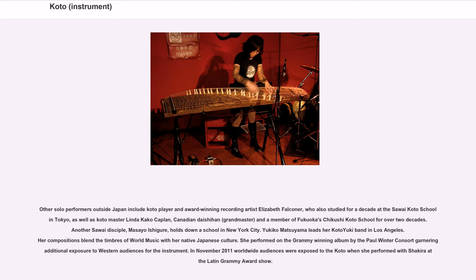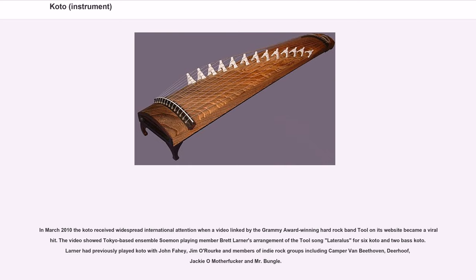In November 2011, worldwide audiences were exposed to the koto when she performed with Shakira at the Grammy Awards show. In March 2010, the koto received widespread international attention when a video linked by Grammy Award-winning rock band Tool on its website became a viral hit. The video showed Tokyo-based ensemble Seaman playing Brett Larner's arrangement of the Tool song Lateralus for six koto and two bass koto. Larner had previously played koto with John Folley, Jim O'Rourke, and members of indie rock groups including Camper Van Beethoven, Deerhoef, Jackie O Motherfucker, and Mr. Bungle.